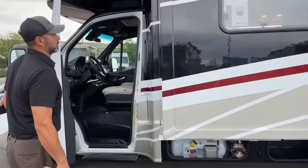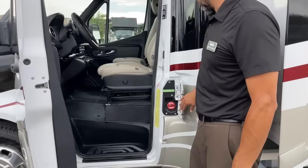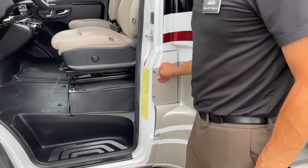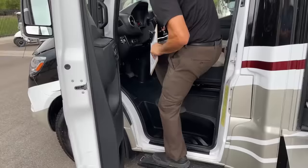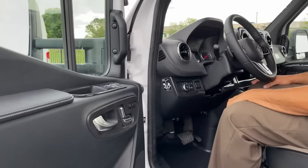Coming around the driver's side door here, we're going to have our fuel fill. Again, this is a turbo diesel. We're going to have our small running board — you can clip your leashes there, tie down your bikes, whatever you want to do. Nice thing about these Sprinters is they're going to have power seats, heated seats as well, power mirrors and door locks.